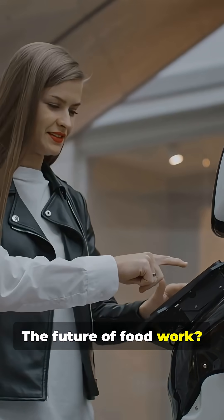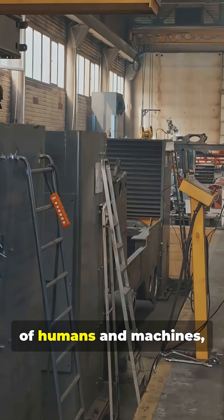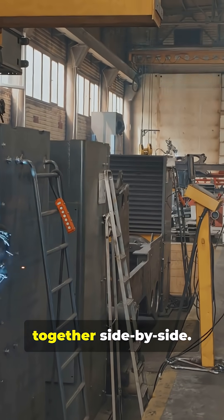The future of food work? It's a tasty blend of humans and machines working smarter together, side by side.